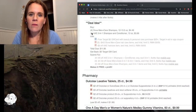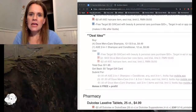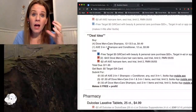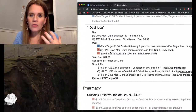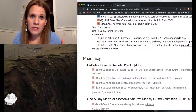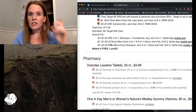There's also a Dove Men+Care and Axe moneymaker on the same Target unadvertised page. With the Dove deal, you buy four Dove Men and one Axe — that comes to $20. Use the in-app coupon for a $5 gift card back, use the coupon for Dove from Sunday's paper, and the coupon for Axe from Sunday's paper. Then turn around and submit for all of those Ibotta offers on the same receipt. You could grab the Dove Men and the Tidy Cats and just keep going.